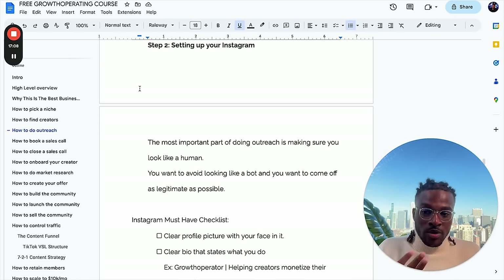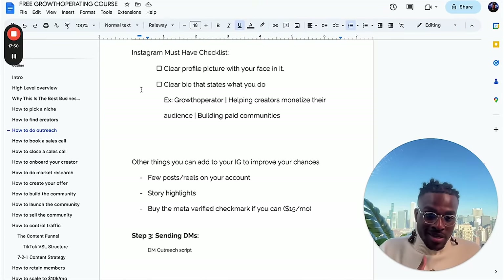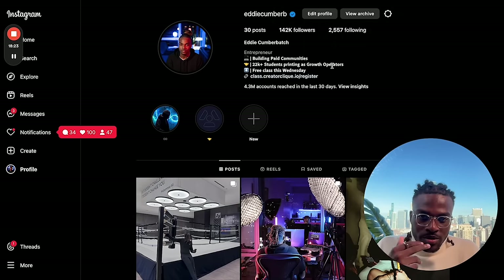Setting up your Instagram for outreach: you can find creators everywhere and you want to hit them everywhere. The most important part of doing outreach is just making sure you look like a human — you want to avoid looking like a bot and come off as legitimate as possible. The first thing I do when I get a DM is click on their account. If they don't have a profile picture, it's like this guy is not a real person. A must-have checklist: a clear profile picture with your face in it. Having a clear bio that states what you do — like 'growth operator, helping creators monetize their audience, building paid communities' — something simple and clean.